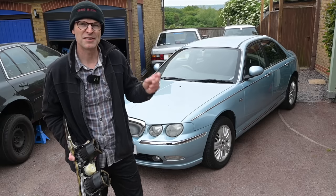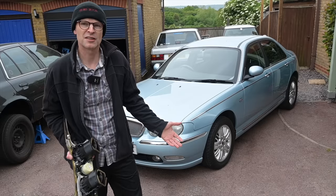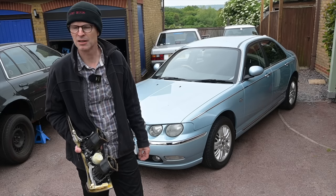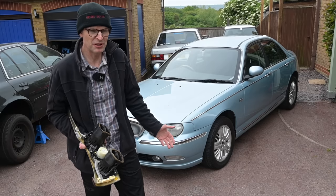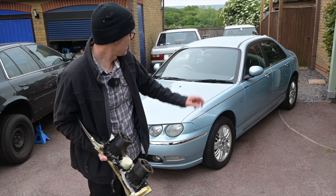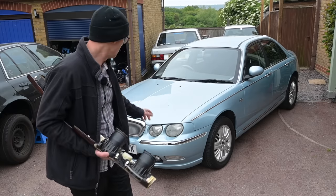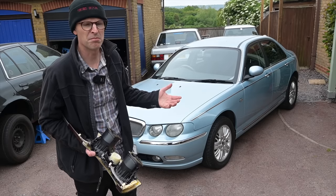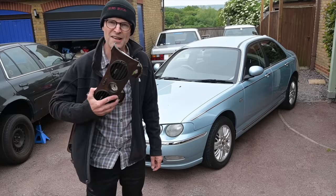Rover decided to absolutely destroy their reputation and their heritage with the thing they called Project Drive. They were trying to sell cars as a premium product, but what they did was cheapen it to save a few pennies per car. So the badges on the seatpost disappeared saving four pence per car, the twin tone horn vanished, and most notably the wooden dash became a plastic dash.